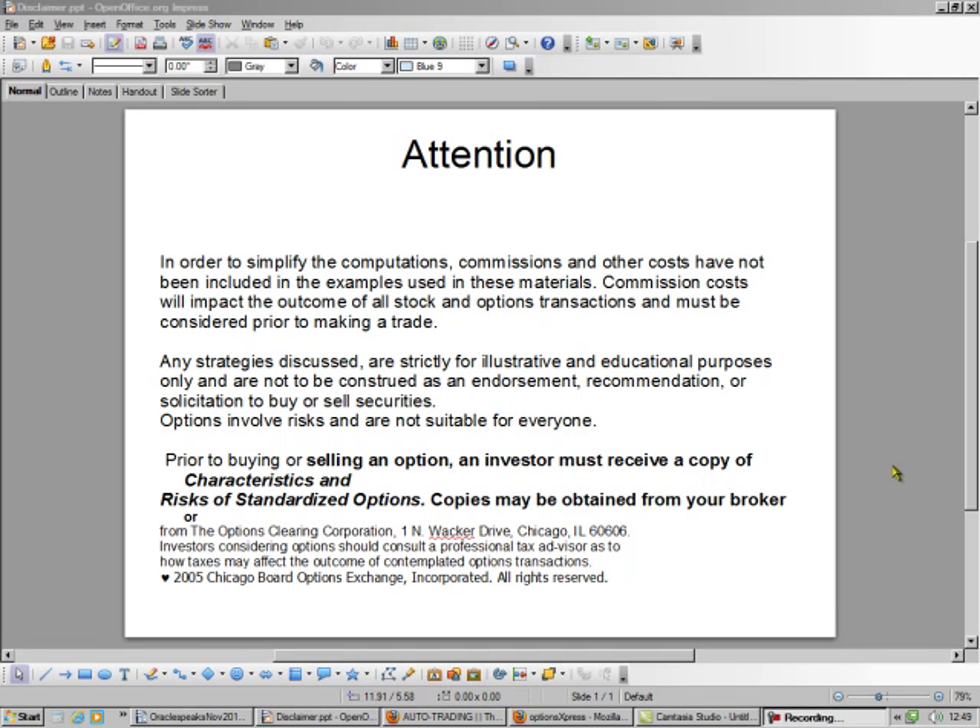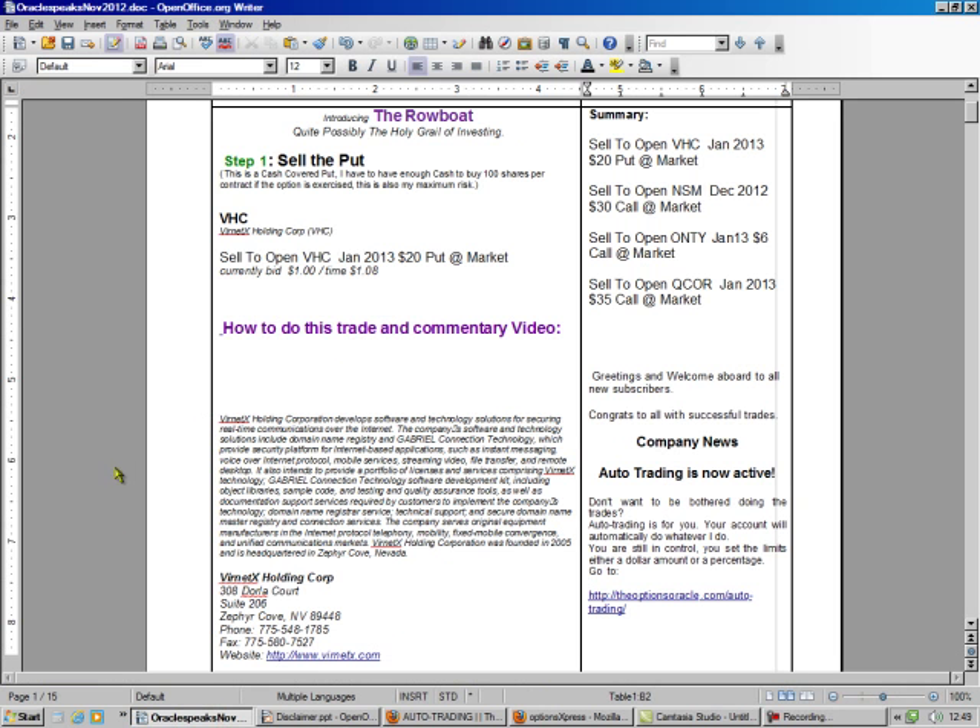Hello, this is Brad Lee, the Options Oracle, and it's Options Expiration Weekend, so that means it's time for us to make some money. Let's see what the Oracle says. The Oracle says we're going to sell to open VAC January 2013 $20 put at the market. Currently the bid is $1, the ask is $1.08.